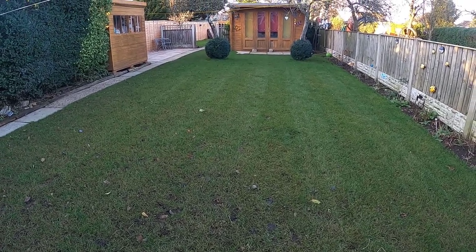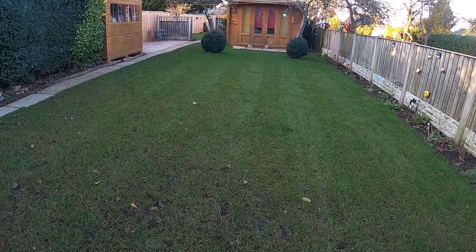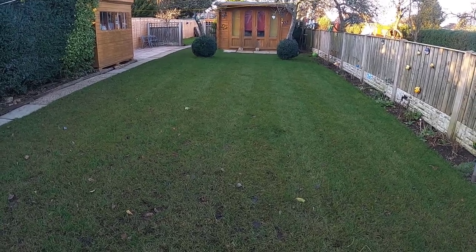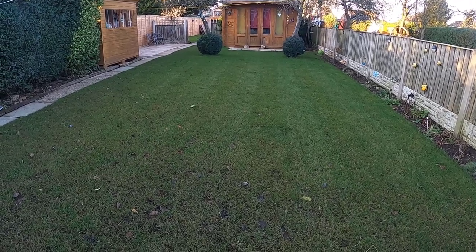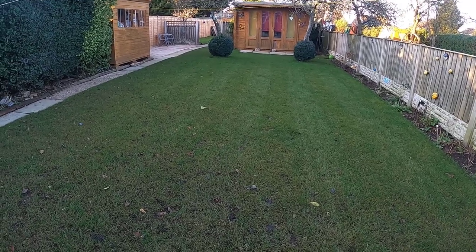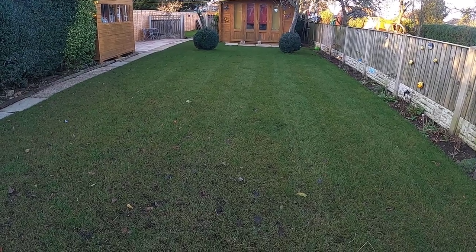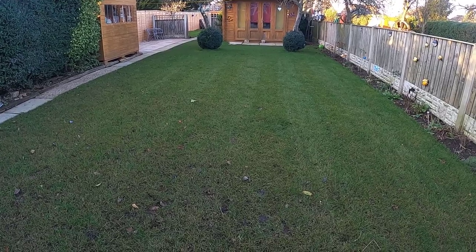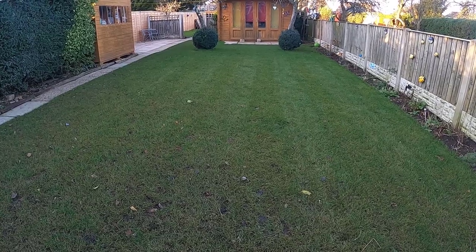So what I'm suggesting - things that we can do now - is continue applying iron maybe once a month, once every five or six weeks. A bit of seaweed on the same sort of ratio - you can put it down on the same day. And that is pretty much it for now. You can put some humic acid on if you wish. But as a bare minimum, just get some iron on your lawn. It will help to green it up, control any moss in the lawn, and just keep it in a reasonable condition to help the plant through winter - because iron is actually classed as a turf hardener.